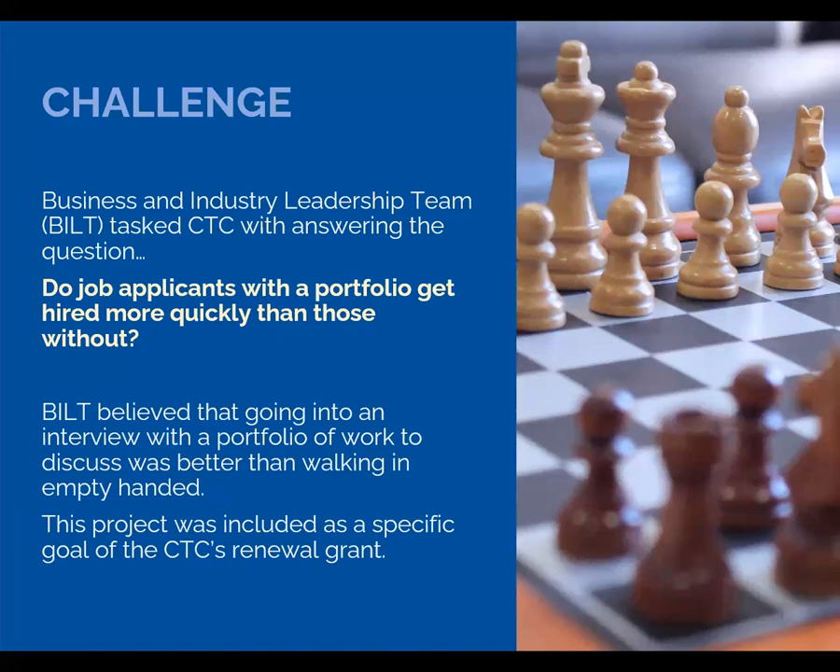For this student portfolio project, our BILT — that's our Business and Industry Leadership Team of IT employers — wanted to know if job applicants with a portfolio get hired more quickly than an applicant who goes into an interview with only a resume. The BILT has long advocated that students create portfolios of their classwork to more clearly and concretely demonstrate their ability in an interview.